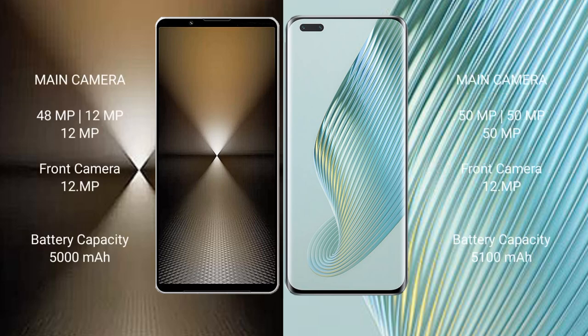Sony Xperia 1 Mark 6 features a rear triple camera setup: 48MP + 12MP + 12MP.